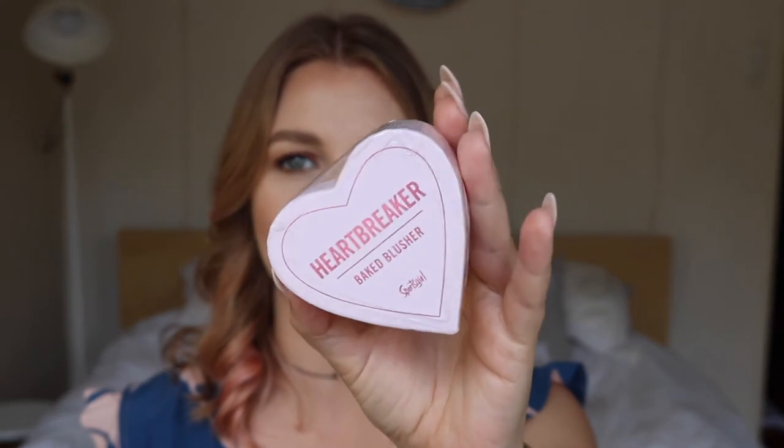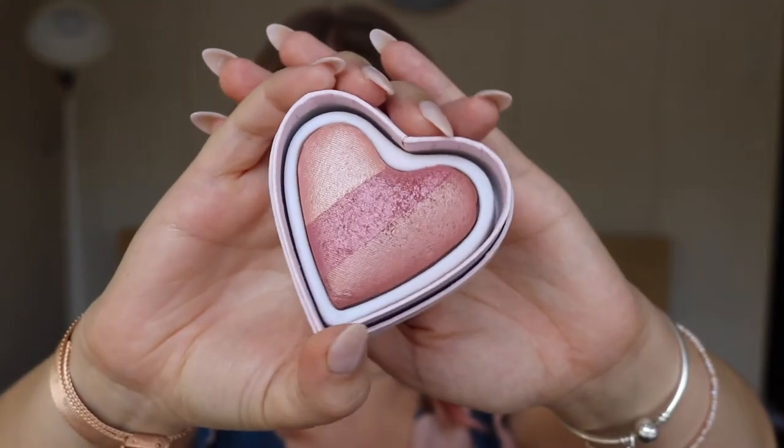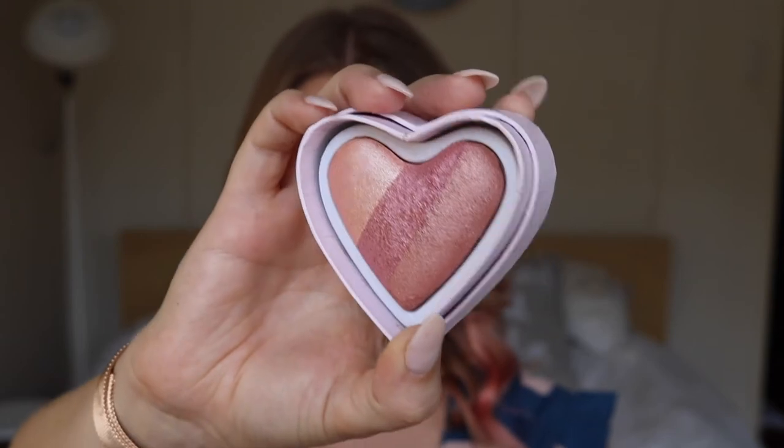You could also win the Heartbreaker Baked Blush. This is what it looks like on the inside — it's a really gorgeous shimmery blush, super pigmented, and it gives you a really nice shimmery bronze blush. Definitely be careful when you're putting this on because it is super pigmented, but it's a gorgeous, beautiful color.